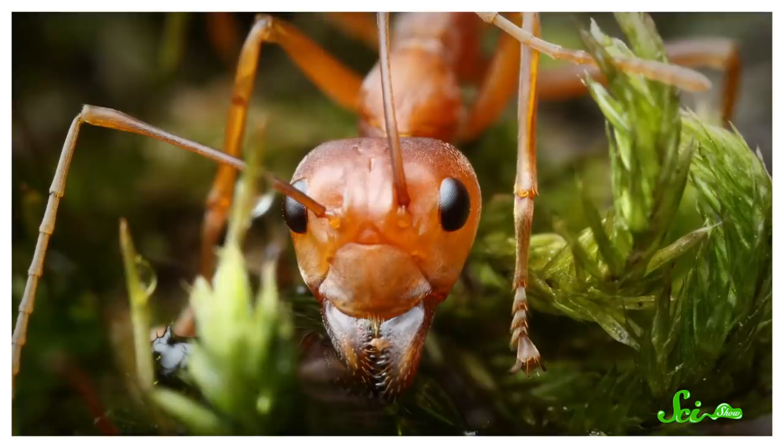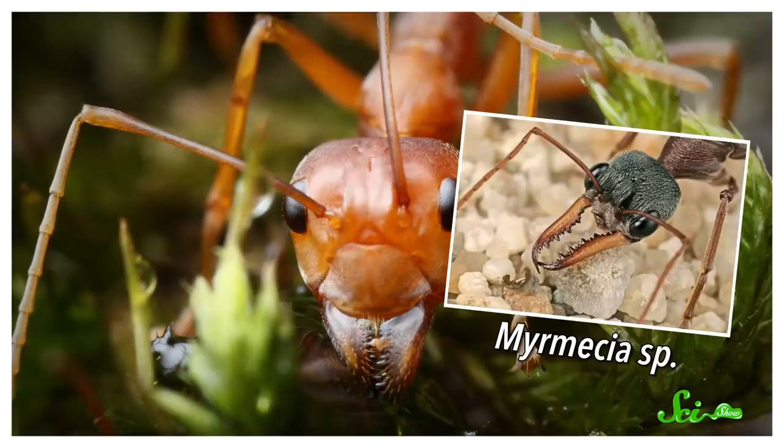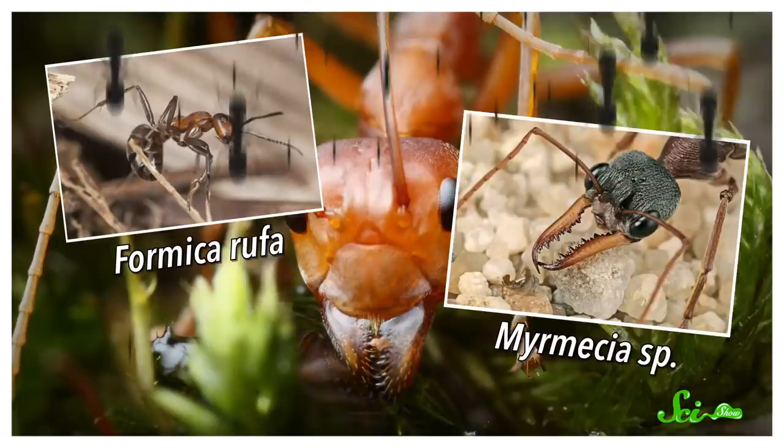Ants, though small, can be intimidating. Various species can be aggressive or bad tasting, and can come equipped with biting jaws, venomous stingers, or even sprays of acid. And they can use pheromones to summon more ants. Whereas spiders are predators, but they're not usually well equipped for defense. They don't have armor plating or thousands of nest mates to call on.